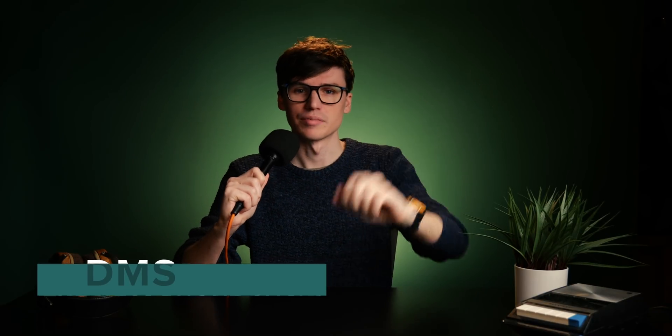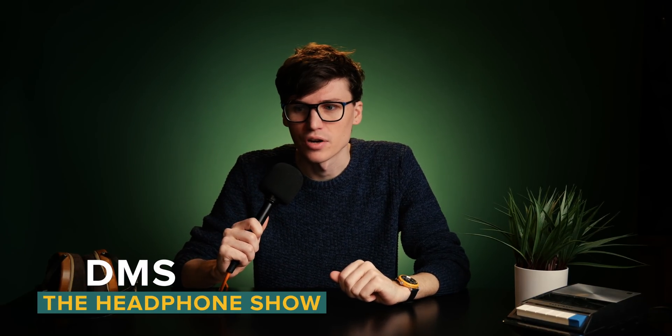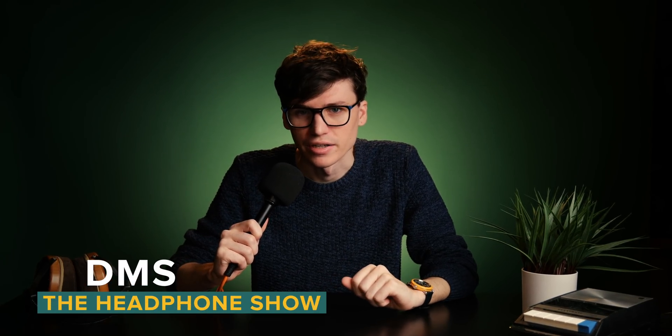Truth be told, I think it's not like anything you can buy today. Vintage amplifiers, vintage electrostats — there's a whole world of this stuff that's getting really sought after. But is it really any better than the things we have today, or are we just listening through rose-colored glasses — rose-colored headphones? I'm DMS, you're watching The Headphone Show, and today we're talking about vintage hi-fi.